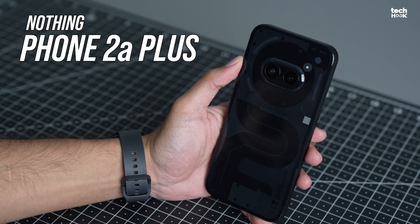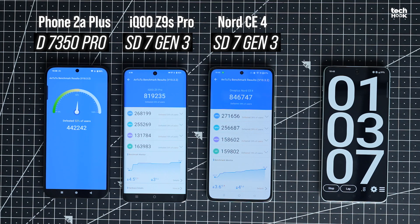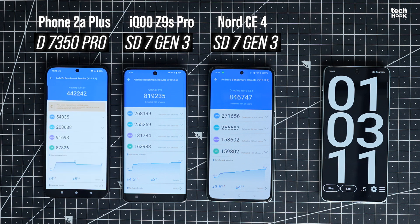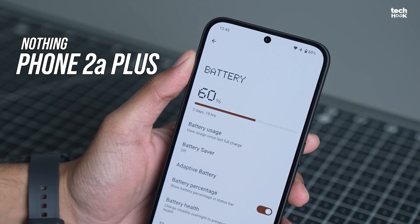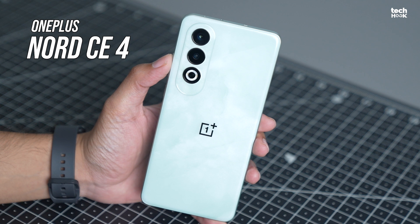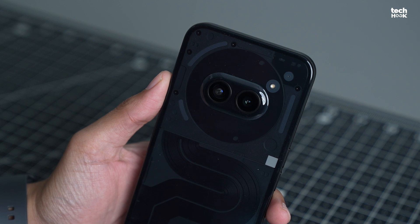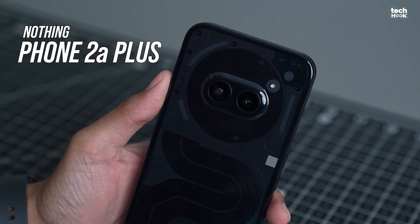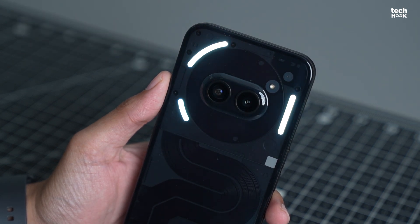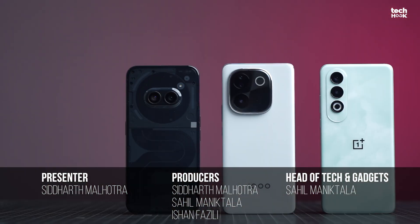The Nothing phone is a bit of a mixed bag, though. Its unique design and clean software are definitely eye-catching, but its performance didn't quite make the cut. Benchmarks were underwhelming, it got warm during gaming, and the battery life was just okay. In the end, it all comes down to what you prioritize. If you're after a gaming powerhouse, the OnePlus is your go-to. Need a phone with balanced performance and a big battery, then iQoo has got you covered. And if unique design is what you crave, the Nothing phone might be your match. Let us know in the comments if you'd like to see more videos like this. I'll catch you in the next one — till then, take care of yourself, and thank you for watching.